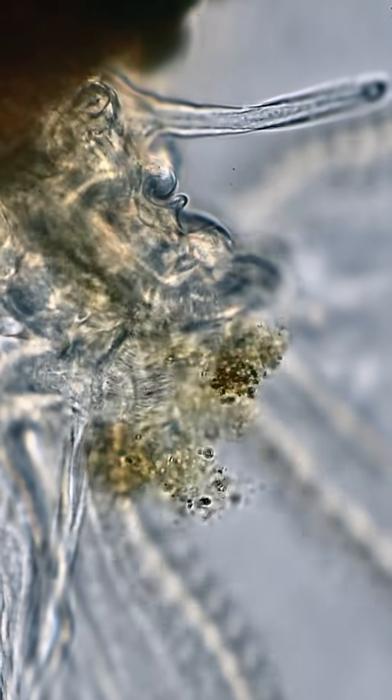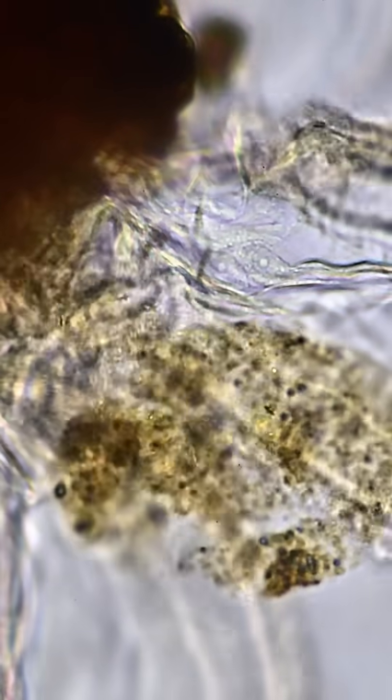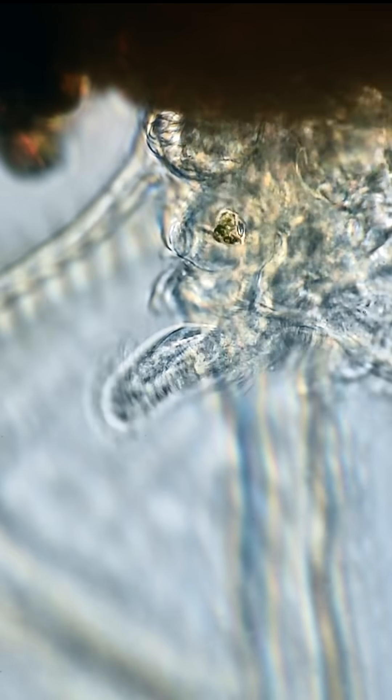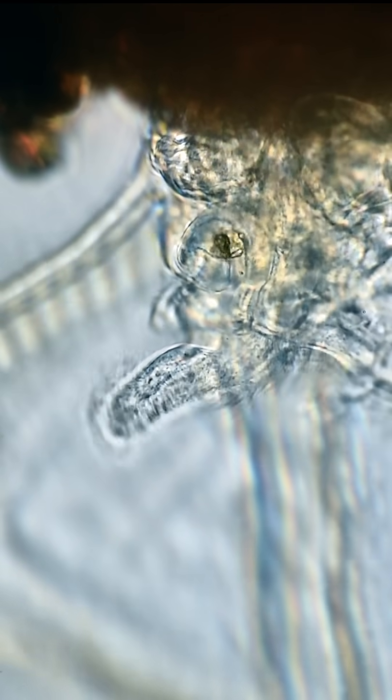Cilia lining its forelobed corona create a current, filtering food from the surrounding environment into the rotifer's mouth. But some of this food is redirected into a small chamber, the modulus, where it mixes with secretions and tumbles until it forms a solid round pellet. The rotifer uses this pellet for something special. Can you guess what it's used for?